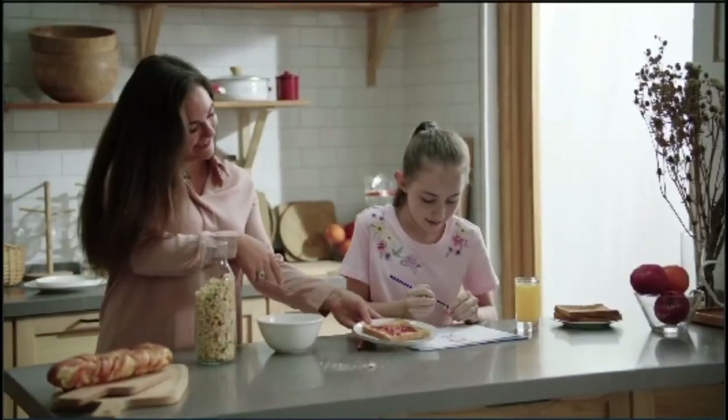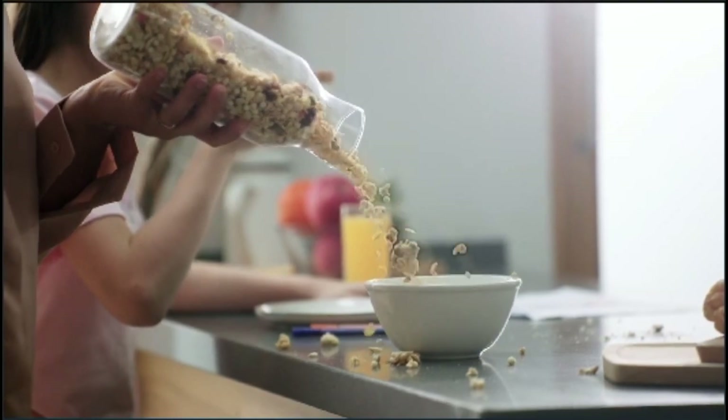Do you ever feel like your house just can't get clean enough? Breakfast messes, dog fur, and hair everywhere on the floor. Now I've tried everything to clean. The fact is, some robot vacuums just don't clean very well.